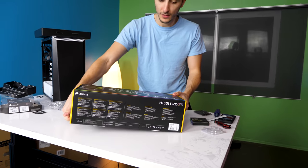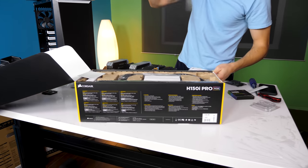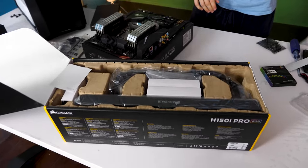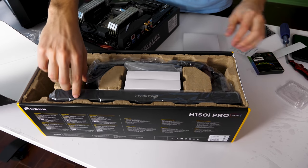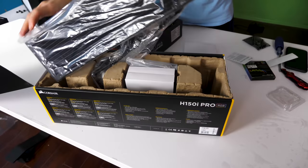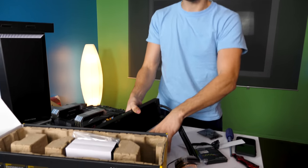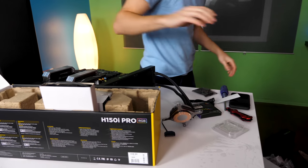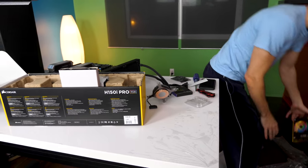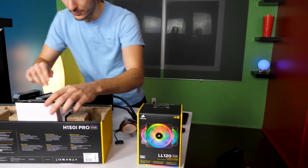This is the H150i Pro from Corsair — 360 millimeters of goodness. I've actually never used this before. We're not going to be using the stock fans; we have amazing RGB fans from Corsair in a triple pack, so we're going to pop those three fans in here.